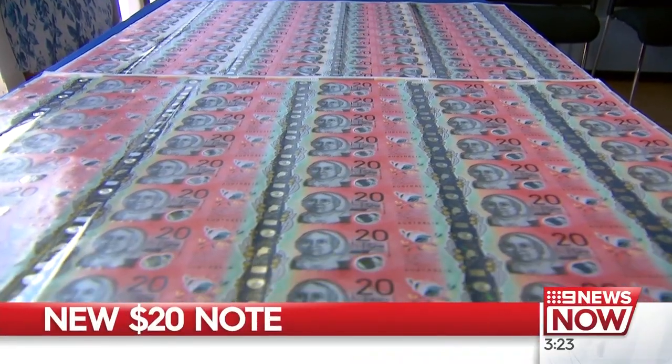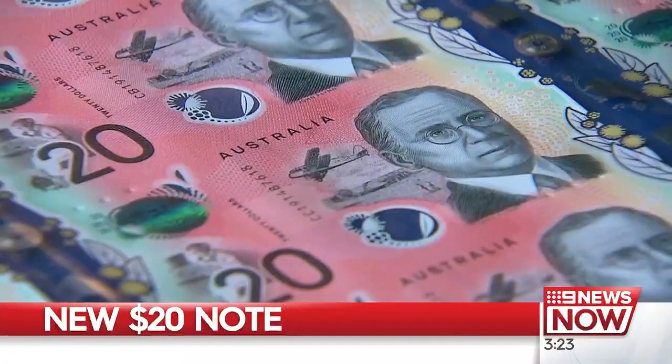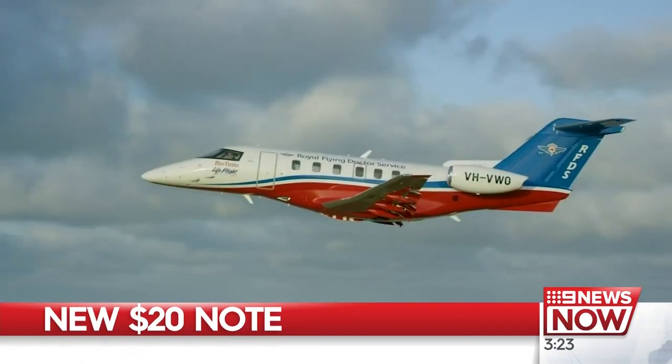It's very important that everybody in the community is able to use the banknotes and use them with confidence. The new $20 features Mary Reby, a convict who later became a successful businesswoman, and the Reverend John Flynn, who started the first aerial medical service in 1928.